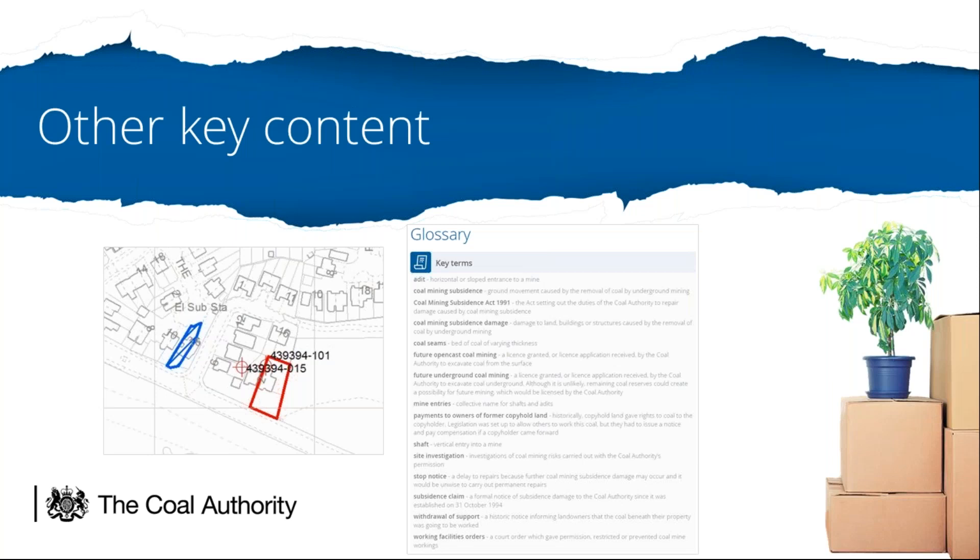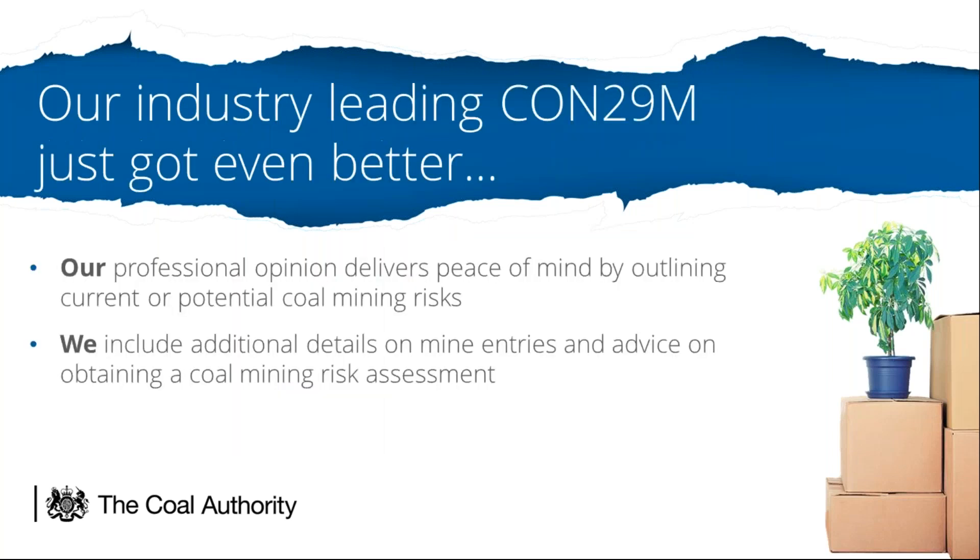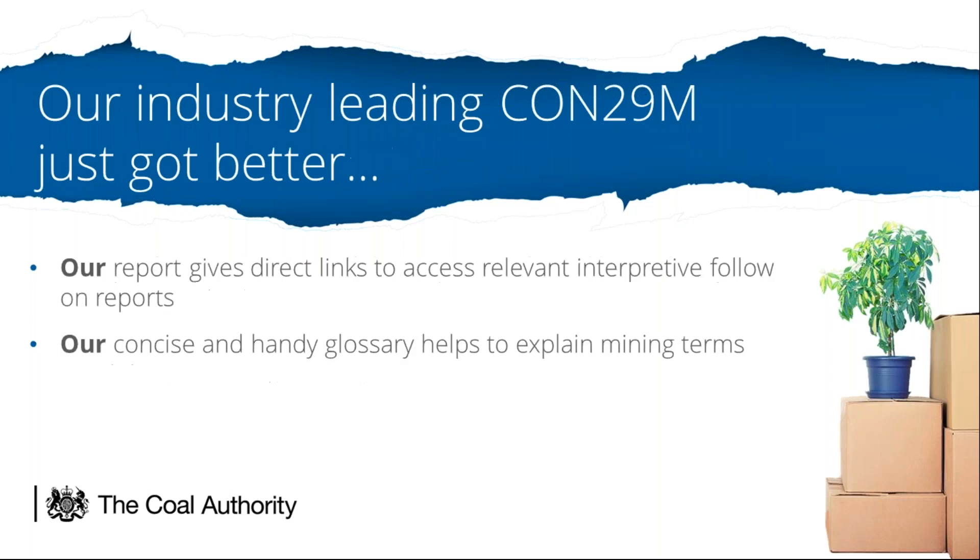The glossary of key terms sits towards the back of the report and explains some of the wording used within the official content of the CON29m. This has been driven by customer feedback and is particularly beneficial for clients to further understand the information within the report. To recap on the new content: our professional opinion delivers peace of mind by outlining current or potential coal mining risks; we include additional details on mine entries and advice on obtaining a coal mining risk assessment; our report now gives direct links to access relevant interpretive follow-on reports; and our concise handy glossary is a one-pager to help explain mining terms.